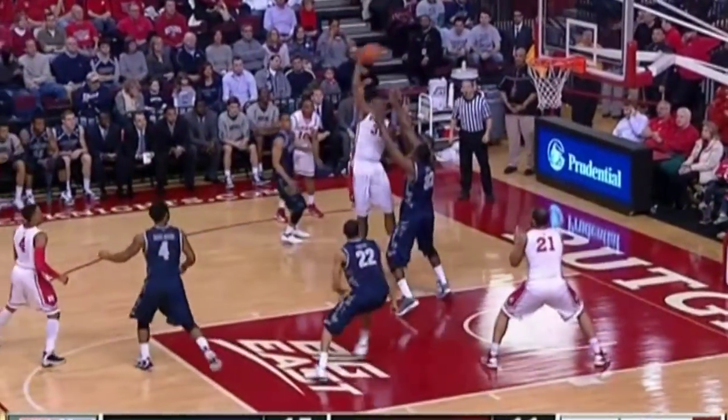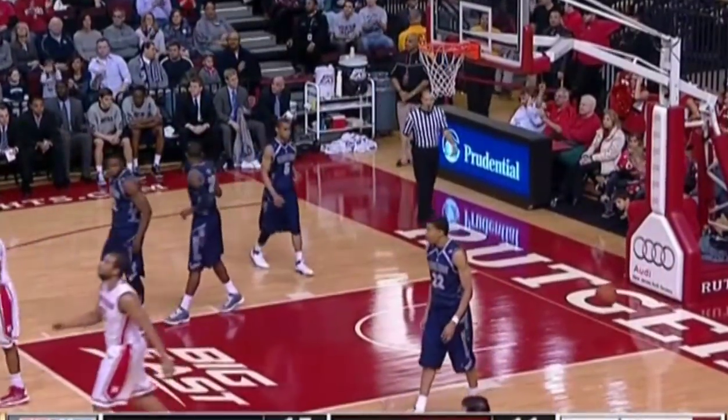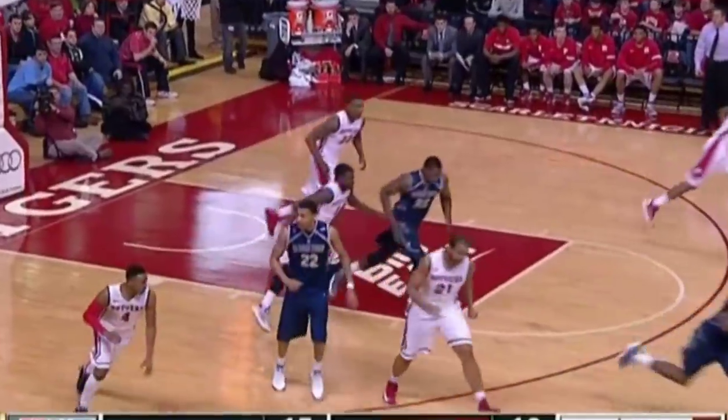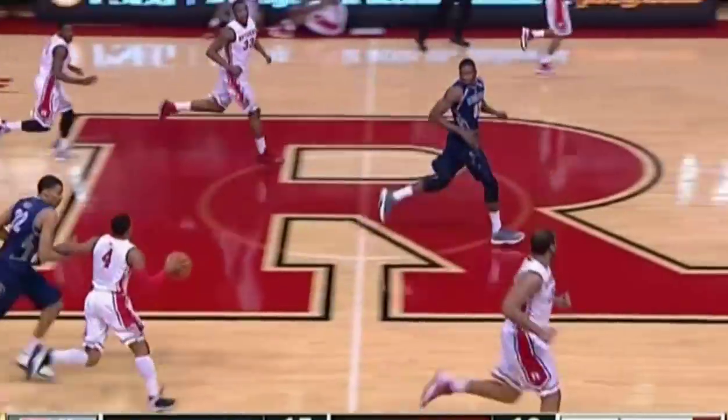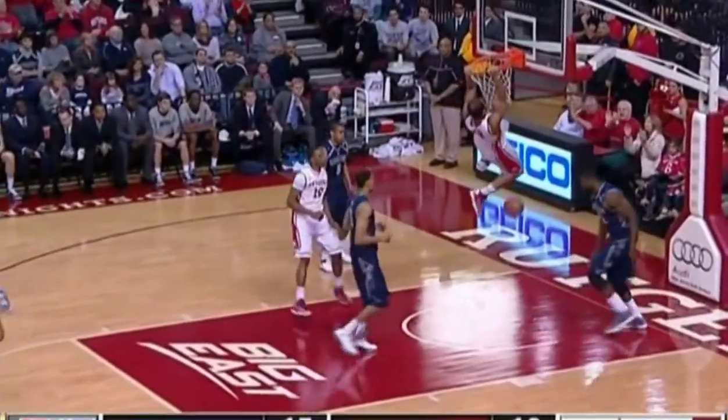Tough pass inside to Judge. And Austin Johnson has a shot blocked with a goaltending call — not basketball, but not hot either. Johnson down low for the flush.